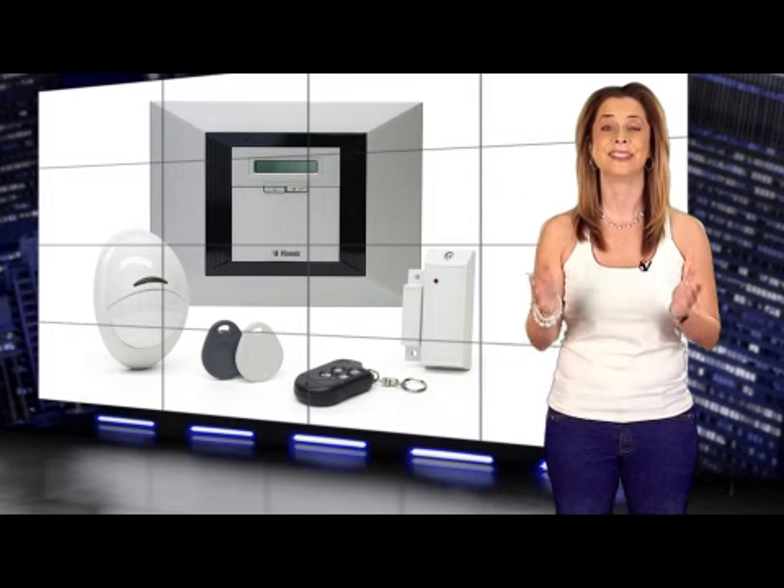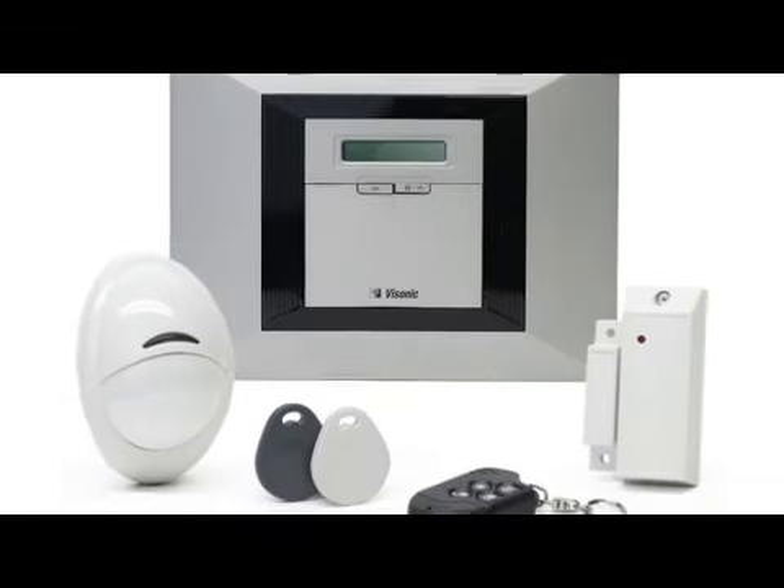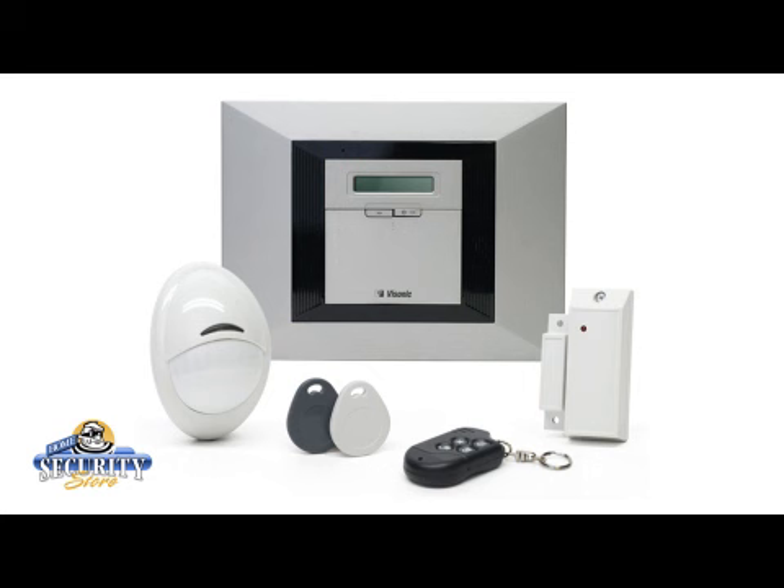The PPRO-KTK-TGPE Visonic Powermax Pro with a built-in GSM module is a high-end security system which is capable of allowing homeowners to view and control their home from anywhere via any browser or even cell phone. The Powermax Pro has all the great features of the Powermax Plus security system but with even more internal add-ons for a more sophisticated approach to home security.